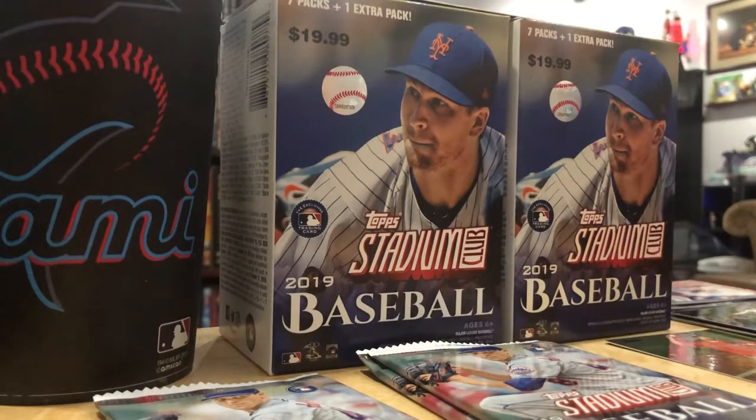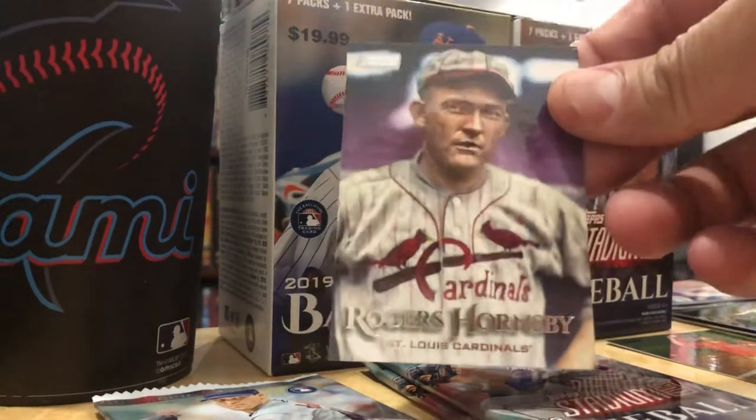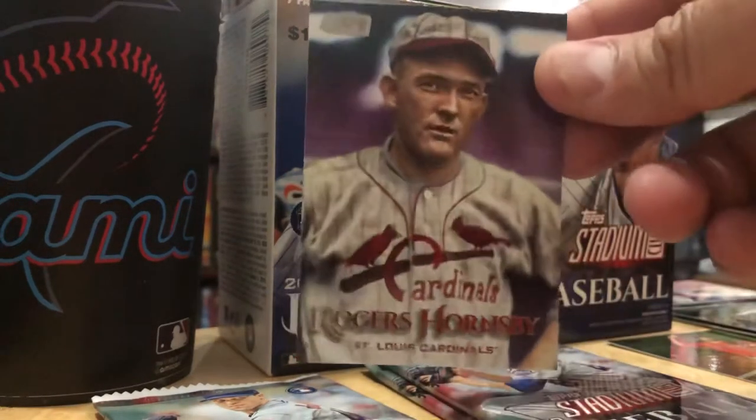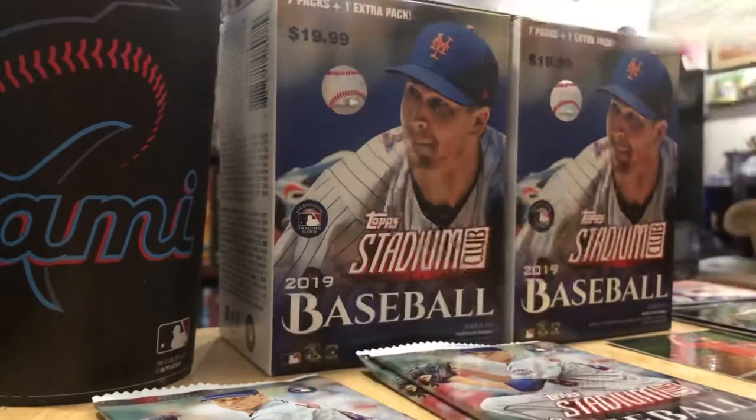Godzilla Matsui - Matsui's in London with the Yankees. Here's another great card. Rogers Hornsby - beautiful card.